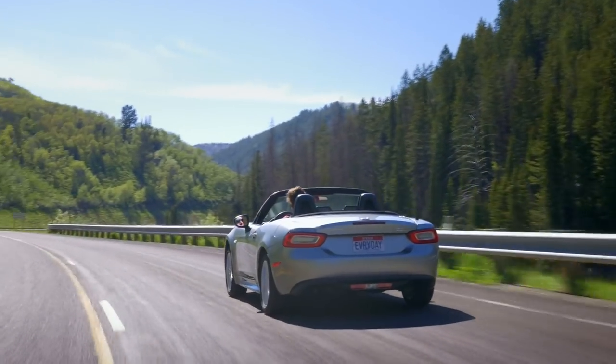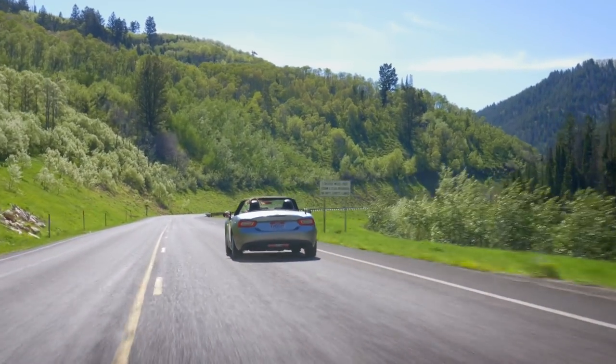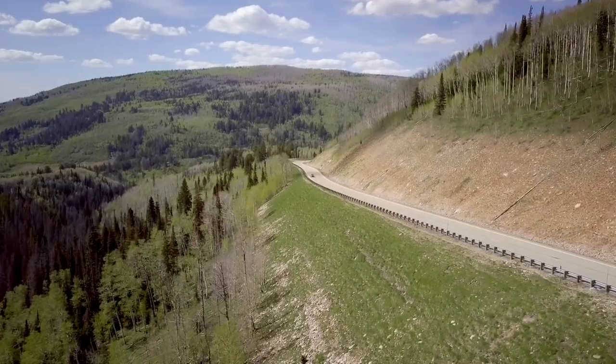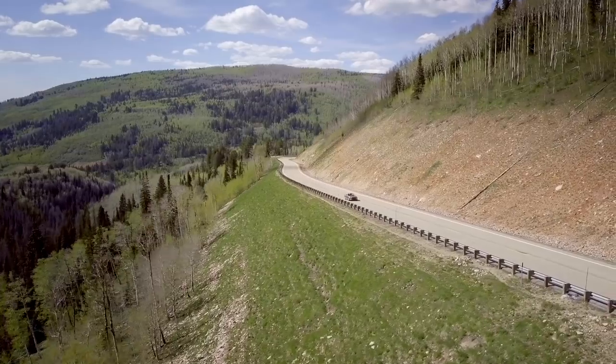Of all these three cars, I feel like this one is the most fun — the one I need to make the least excuses for, because the power is there. It's not a lot, but it feels like it is. It pulls, it's willing and eager. Between four and five thousand RPM the car just pulls, unlike some other cars we've got.